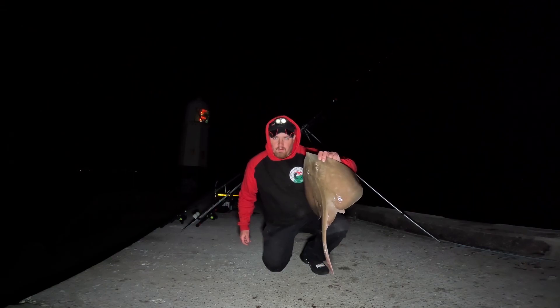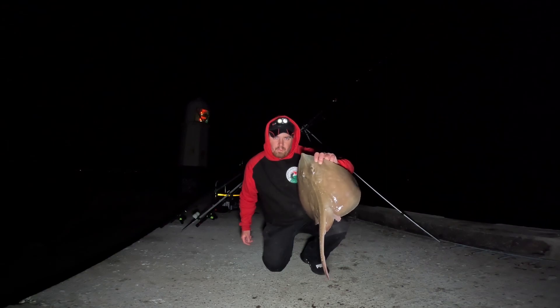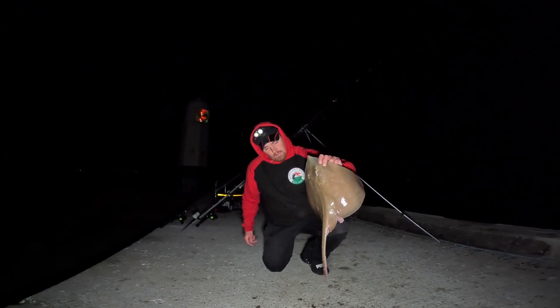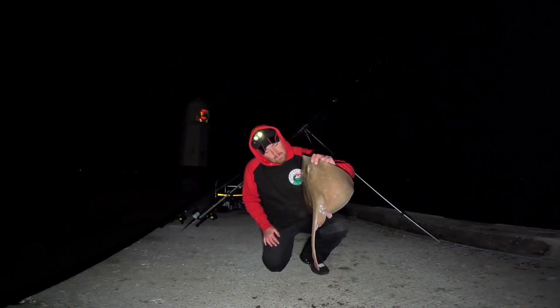The tide is starting to rip hard at the minute, but as soon as that bait hit the water it just dropped me slack — it's coming right down tight, so fingers crossed we're starting to get into it.